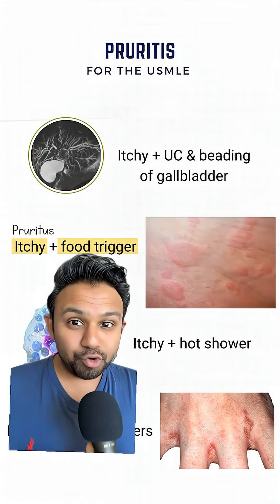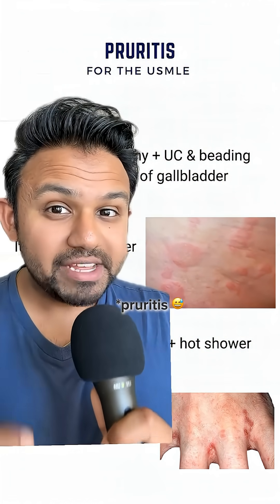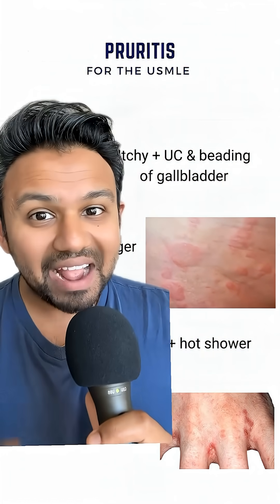What about pruritus and a food trigger? You should be thinking of urticaria or hives. The reason why hives cause pruritus is because you have mast cell degranulation and histamine that is released, and that causes the itchiness.